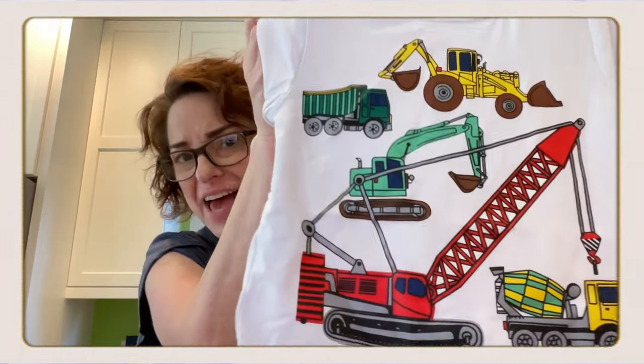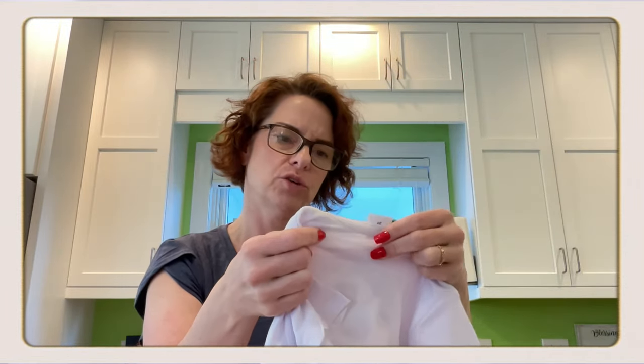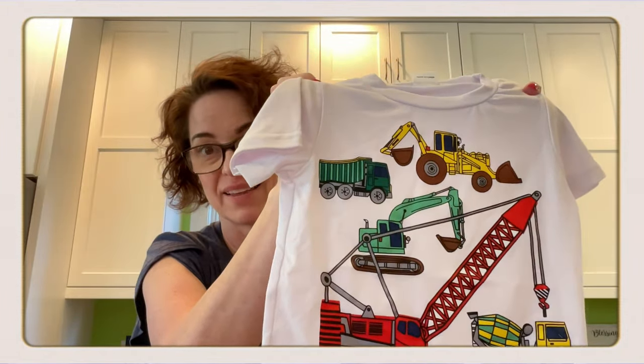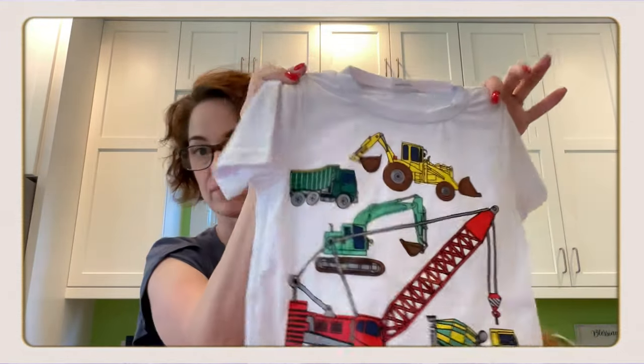Next, this is a little shirt — it's size three years. Look at that y'all, isn't that adorable? It's white. This feels like a cotton blend too but let me look and see — it says 100% polyester, but it's very, very soft. These little vehicles on here are for my best buddy Levi, my little grandson, and he loves construction vehicles. Isn't that adorable?